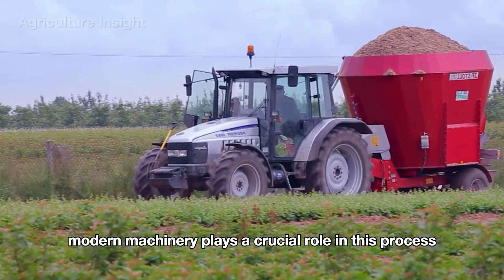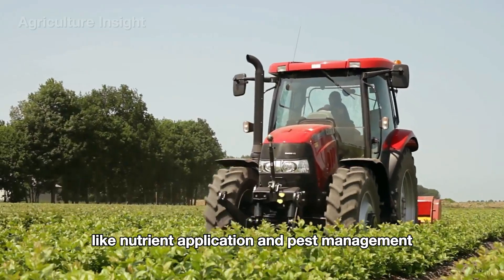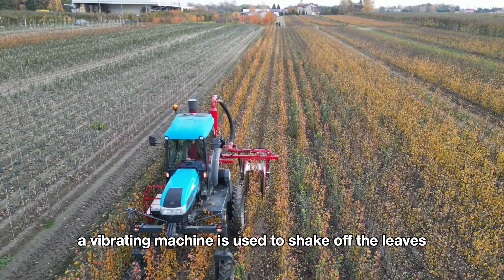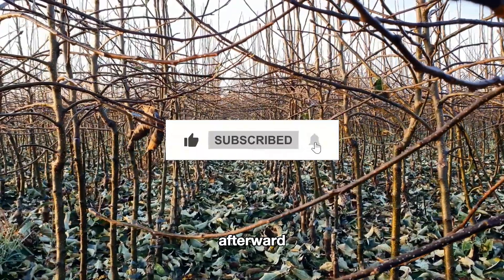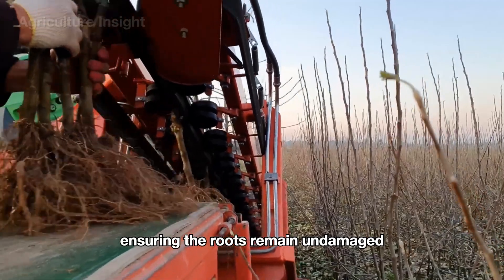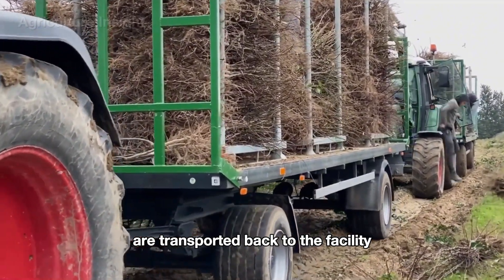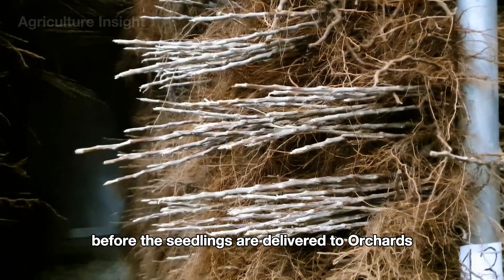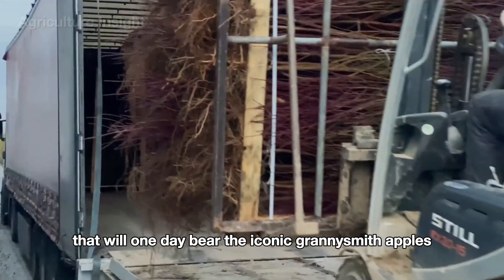Modern machinery plays a crucial role in this process, automating tasks like nutrient application and pest management. When the seedlings mature and their leaves begin to yellow, a vibrating machine is used to shake off the leaves. Afterward, specialized equipment gently lifts the seedlings, ensuring the roots remain undamaged. The harvested seedlings are transported back to the facility, bundled neatly and stored with care, ready to be delivered to orchards to grow into lush apple trees that will one day bear the iconic Granny Smith apples.